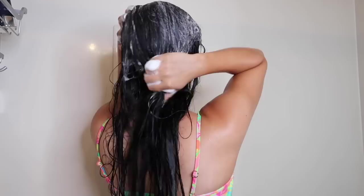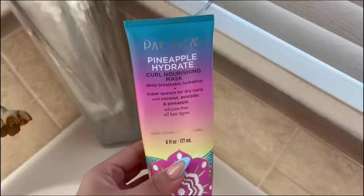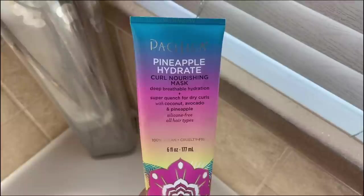After I'm done with that I'll go in with a hair mask using the Pacifica Pineapple Hydrate curl nourishing mask. I used to put on my hair mask after my conditioner, but a lot of you guys in the comments were telling me to try doing it before my conditioner, and I've actually really been liking that. The mask can better penetrate the hair shaft if you put it on first before the conditioner, and then wash out the mask with the conditioner.